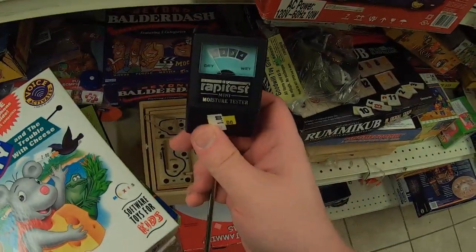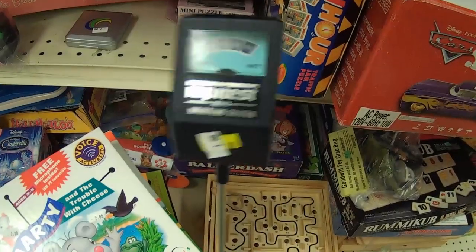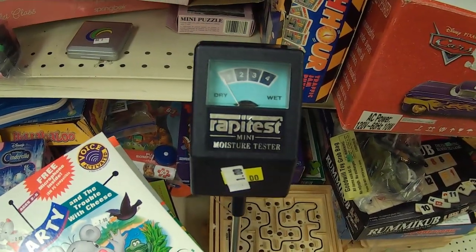I need to get out that wet tester again! It's obviously not working if it's saying that I am dry. Come on now!